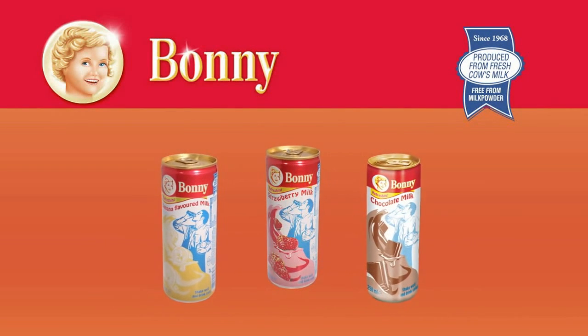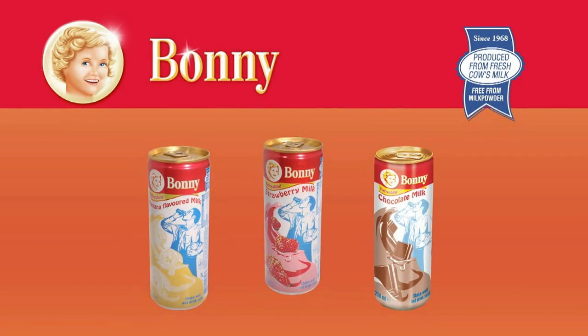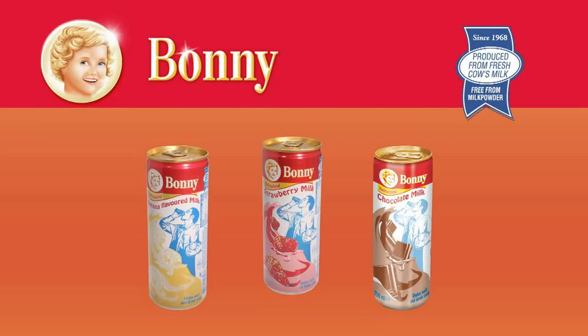And Bonnie flavored milk drinks with the flavors banana, strawberry, and chocolate, in practical 250-milliliter cans.